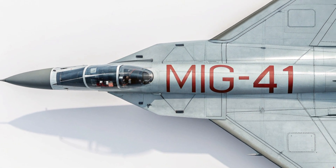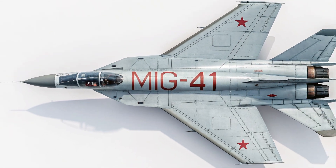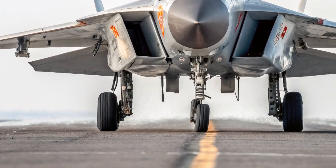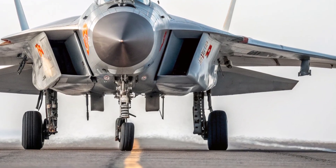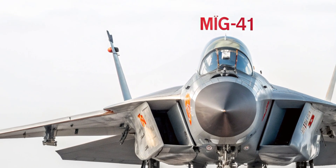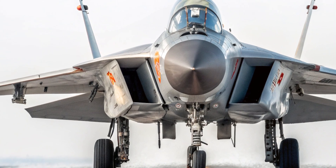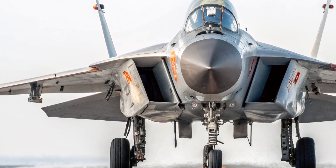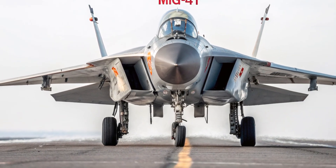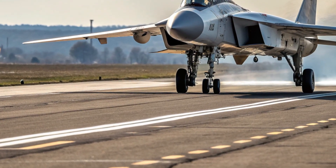When it comes to price, the MiG-41 sits at the very top tier of military aviation. Its estimated cost ranges between 120 and 150 million dollars per unit, depending on configuration and mission systems. This price reflects the immense technological investment, cutting-edge materials, and complex engineering that went into its development. Despite the high cost, many defense analysts argue that its strategic value and technological edge justify the expense, as it gives any air force equipped with it unmatched defensive and offensive capabilities.